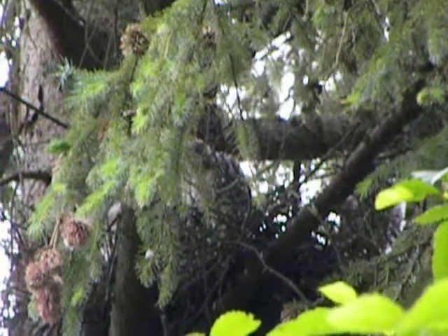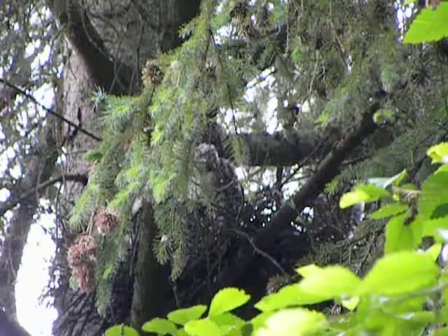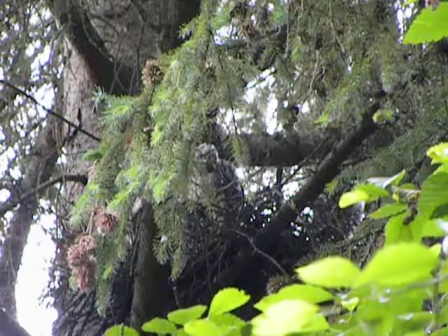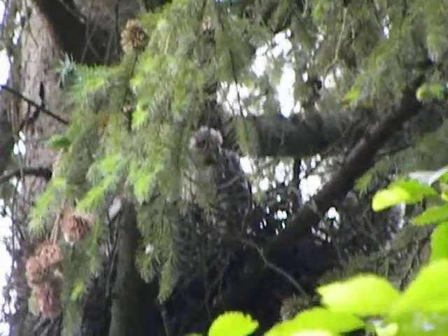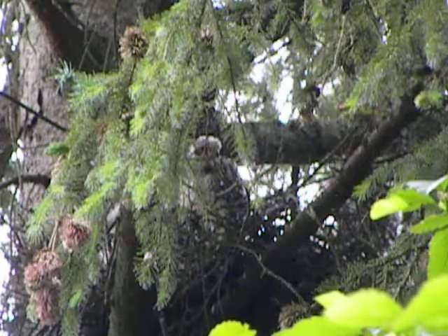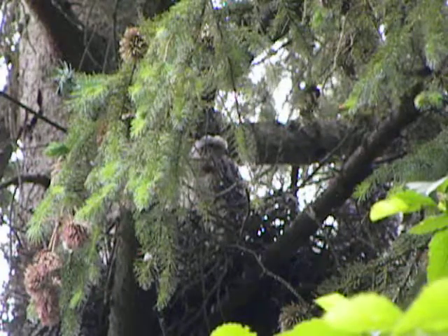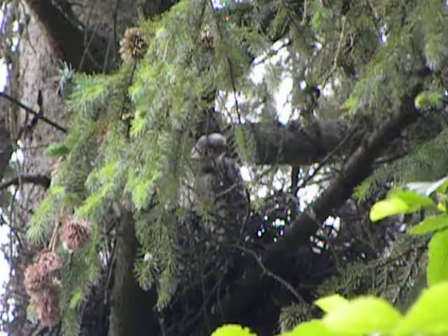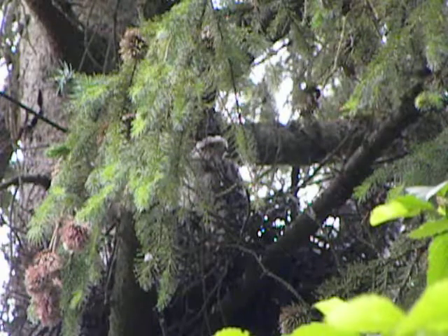We'll just back off just a smidge and see what these little guys are going to do. This is another position. I'm going to come in a little closer, I think. There we go, that's better. They move around now, we'll get a good movie of them. The lighting's pretty good. There are only a couple of spots to shoot the nest.